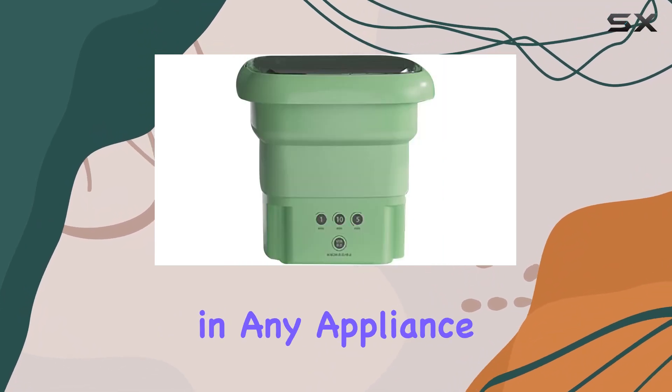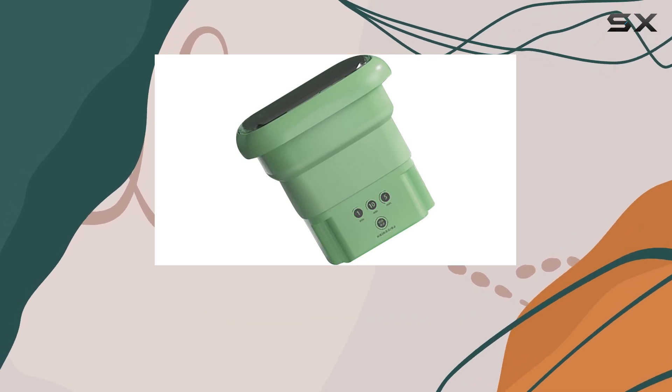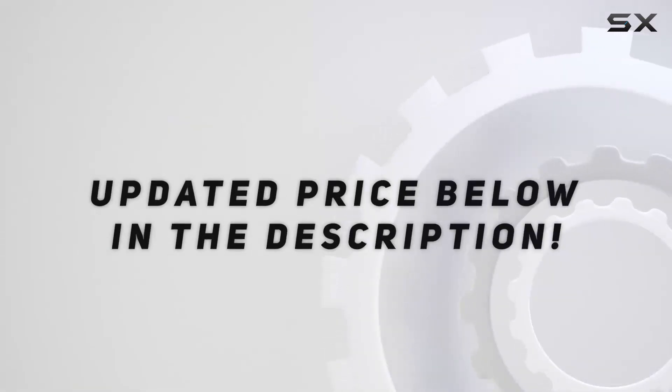Safety features are paramount in any appliance, and this mini washing machine doesn't disappoint. Check out the video description for an updated price.